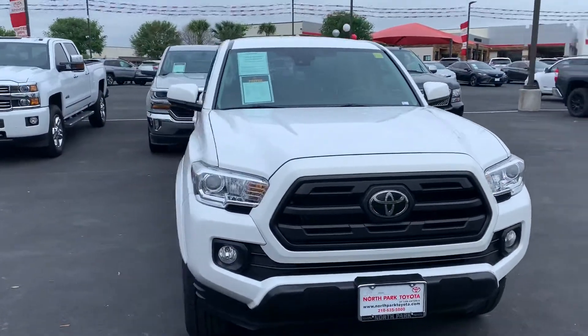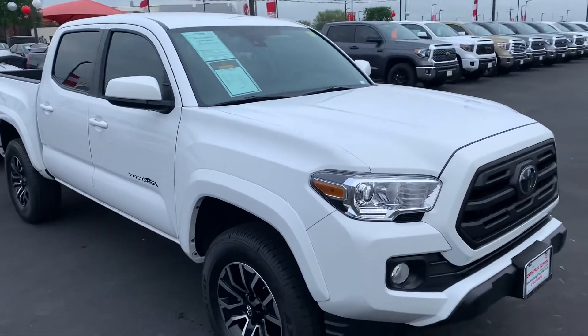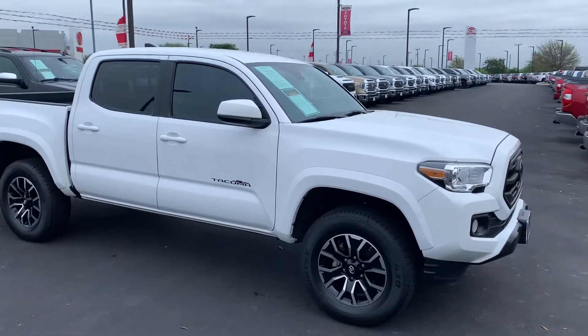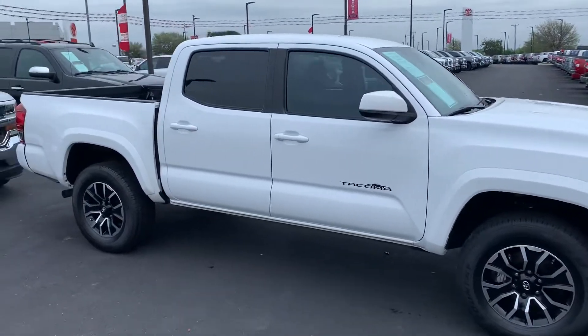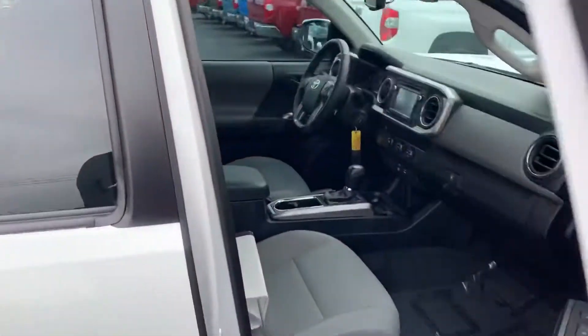It's actually in beautiful condition, 14,000 miles. I apologize, I am a salesman, not a videographer or a photographer, so I'm trying to do the best I can. But I do want you to see the vehicle — it is in gorgeous shape. Somebody took very good care of it. I'll show you the inside as well.